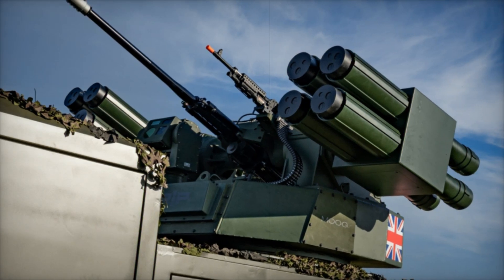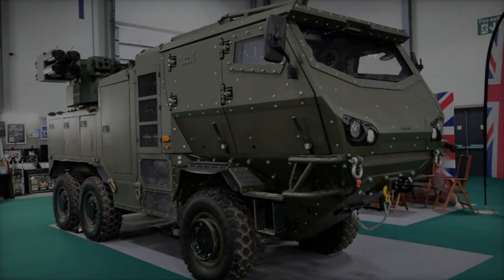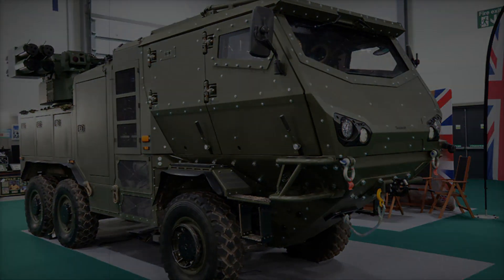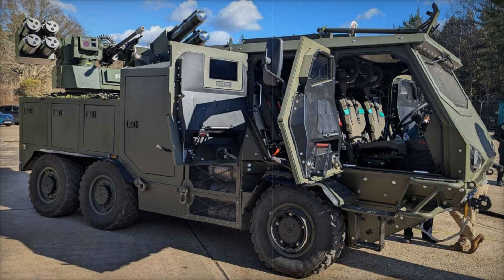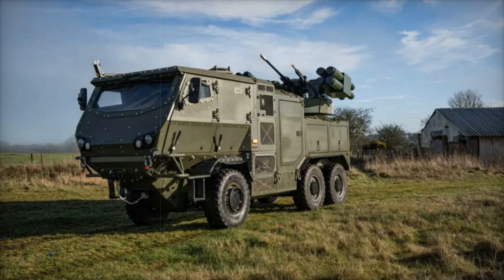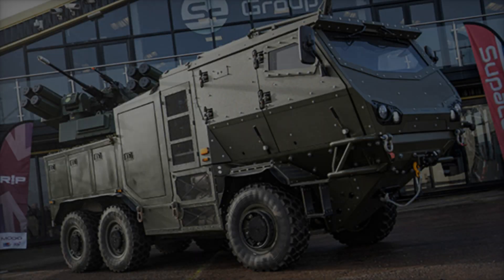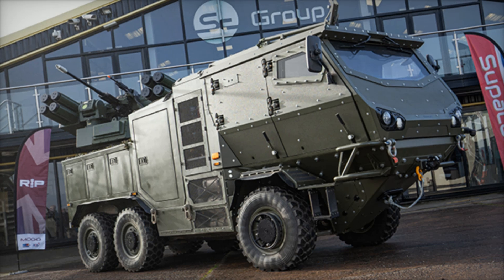A key feature of this platform is its integration of the StarStreak missile system — a high-velocity, short-range air defense weapon designed to rapidly engage and neutralize low-flying aircraft such as helicopters and jets. StarStreak is known for its speed and accuracy; its laser-guided targeting system allows operators to track and eliminate threats with minimal reaction time, making it ideal for countering surprise attacks. Its effective range of approximately six to seven kilometers ensures swift and decisive neutralization of aerial threats.